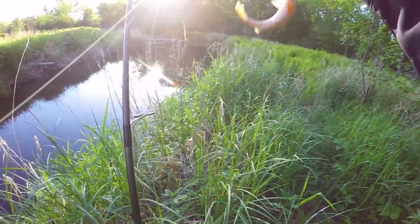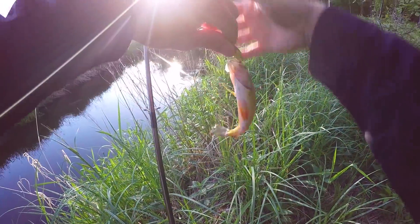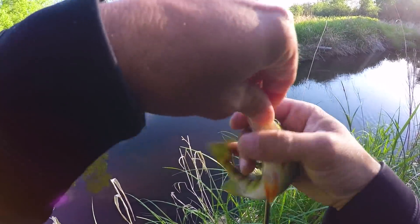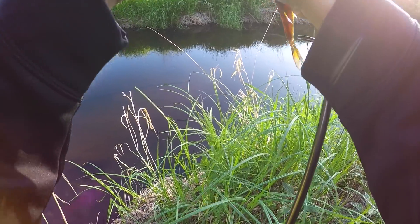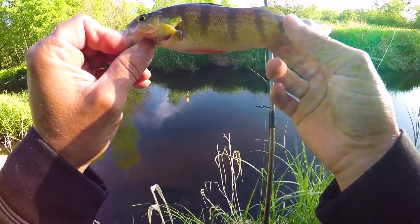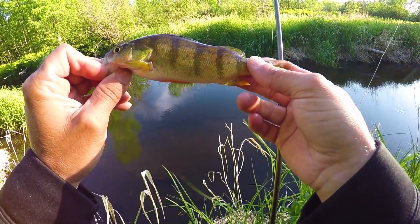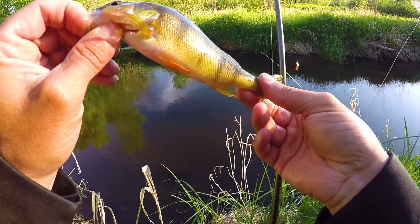Fish on — what do we got? We got a perch. Perch is on the board. Nice perch too for this little stream. Who would have thought it would come in this tiny little stream like this? Another species down — we got ourselves a yellow perch. But we got it on the board.